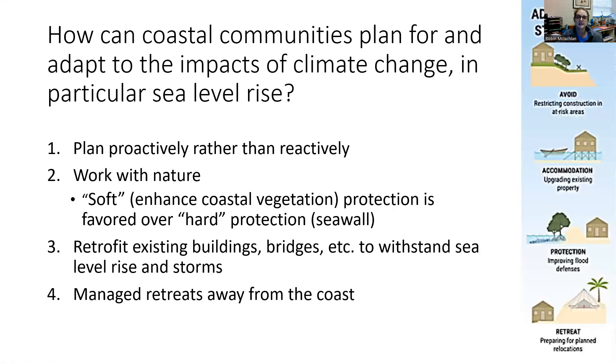There are many ways that coastal communities need to plan for and adapt to the impacts of climate change, and particularly to sea level rise. We're going to talk about four things that need to be done all together — it's not one for one. All four together need to happen at once.